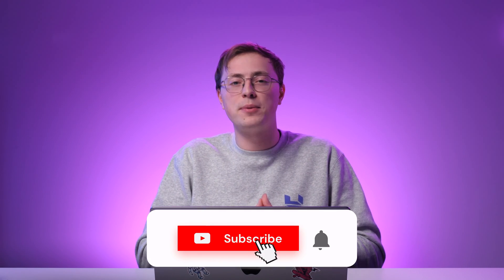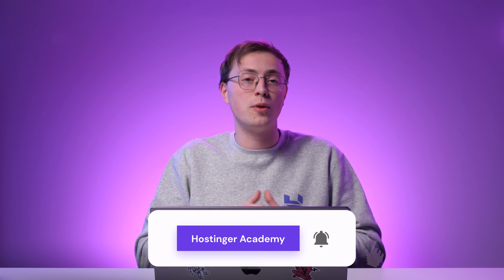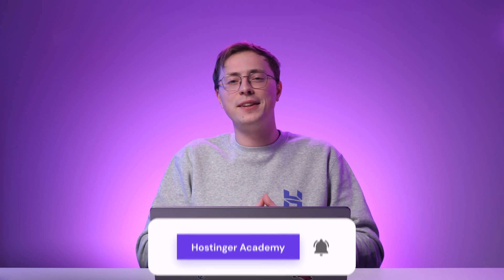For more videos on website development like this, make sure to subscribe to the Hostinger Academy YouTube channel. Good luck with your web design business and see you in the next video!